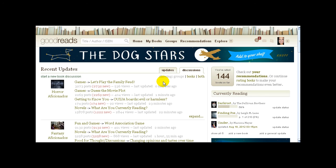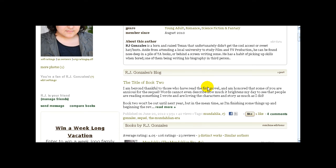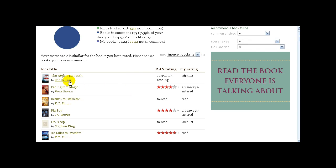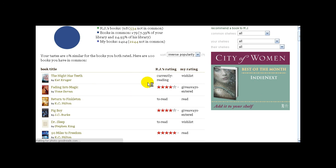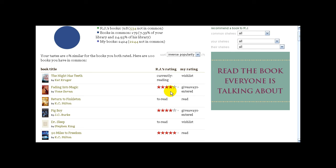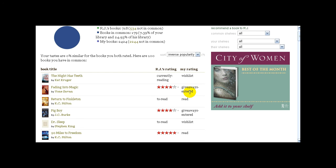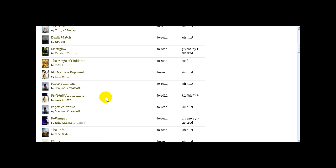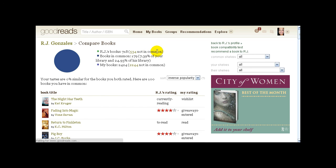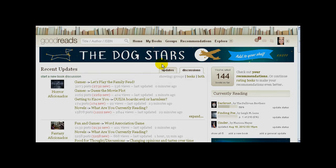In this section we went over how to find groups, how to join them, how to use them like a forum, how to find people and add them, and what you can see on their profile. You can also private message off of a friend's profile and compare books with them — you can see which books you both have. For example, for The Night Has Teeth, he's currently reading it and I have it on my wish list. So there's an overview of adding people and using the Goodreads social features.